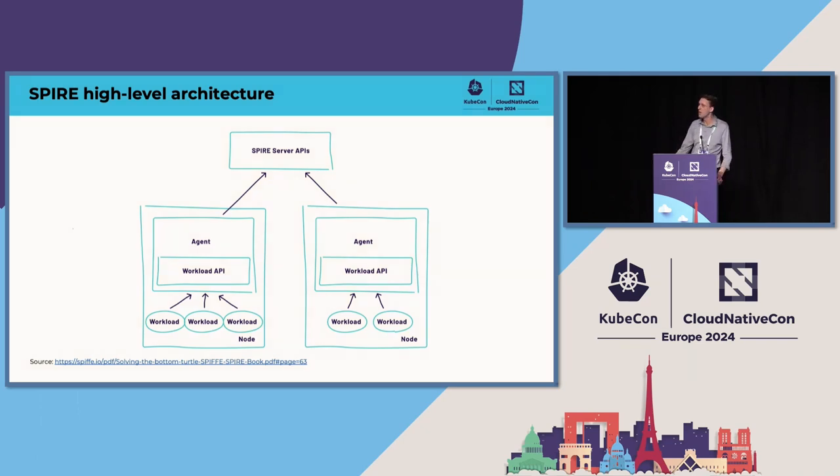It's also worth noting there is a process of node attestation as well — it's not just the workload attesting itself, but also the node. You may wish to validate that it's running on a valid cloud instance, or even go down to the hardware level and consult things like the TPM. There's a variety of plugins in the SPIRE project for enabling you to do this, so you can plug into the ecosystem and use all those different plugins.